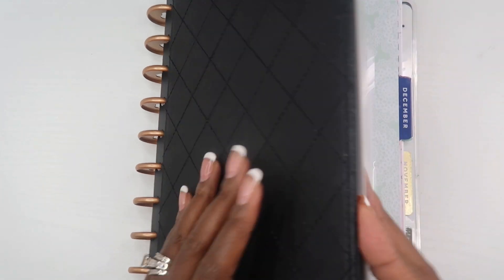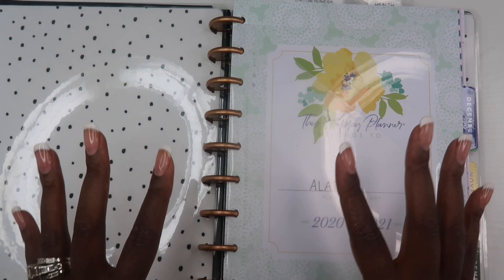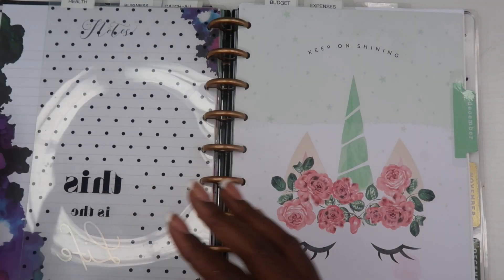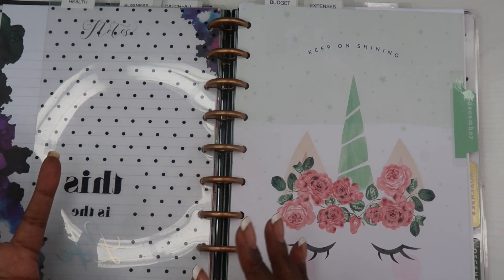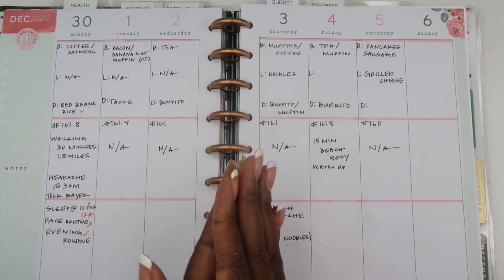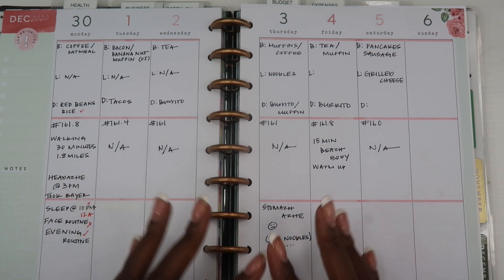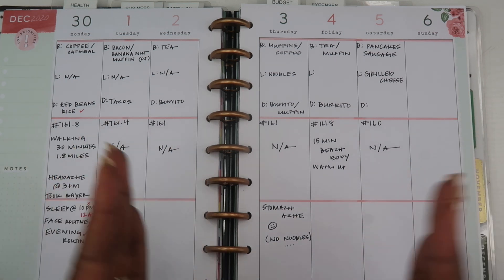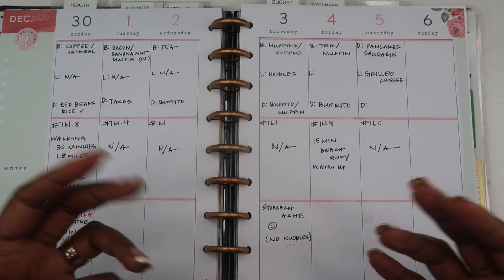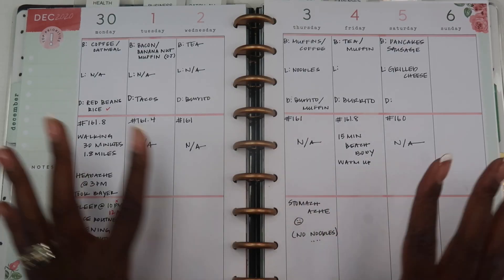If you've ever wondered about the purpose of having a health and wellness planner, it's basically a spot in your planner where you keep track of how you are taking care of your body and your mind. This area is so important because a lot of times we neglect our feelings, our moods, our body, and our health overall — but you only get one body, one mind, one life.